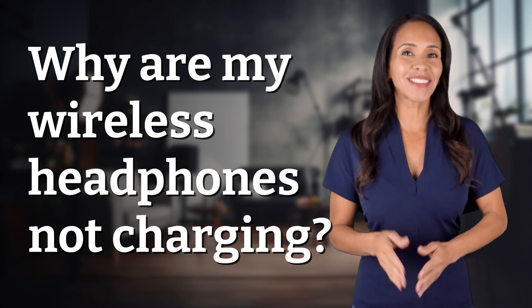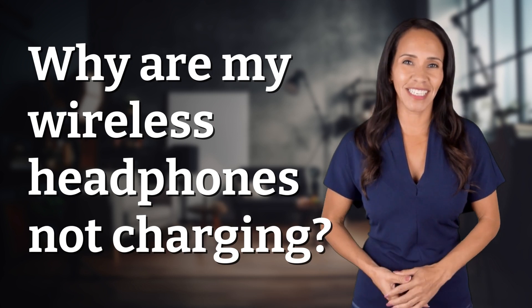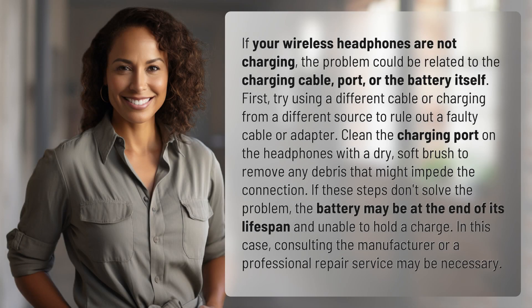Welcome back to your daily dose of discovery. Let's unravel today's intriguing question. If your wireless headphones are not charging, the problem could be related to the charging cable, port, or the battery itself.